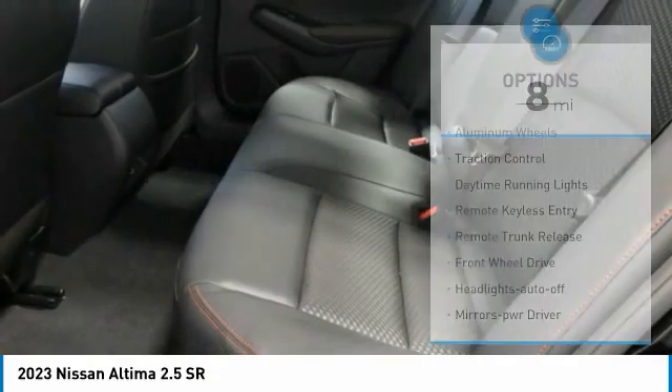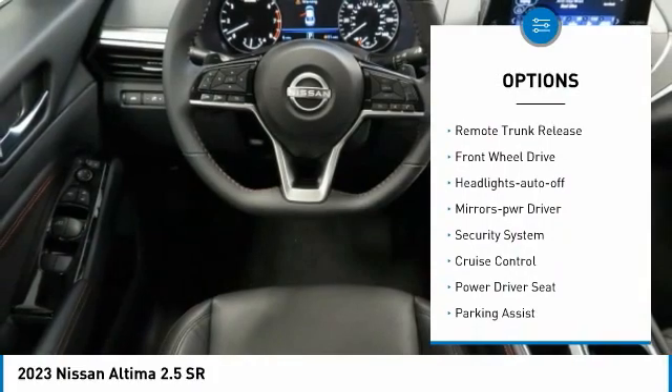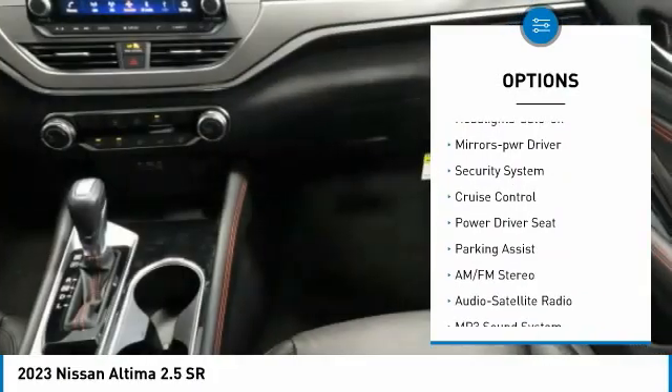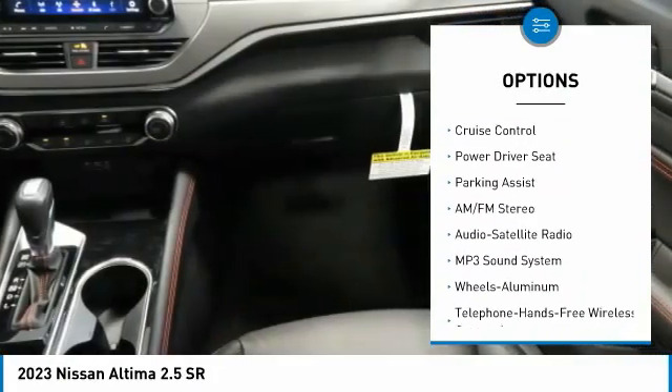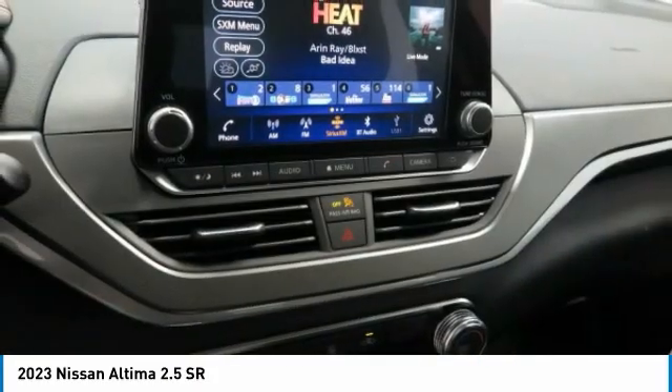Here are some of this vehicle's great options: aluminum wheels, traction control, daytime running lights, remote keyless entry, remote trunk release, FWD, headlights auto off, mirror memory, security system, and cruise control.